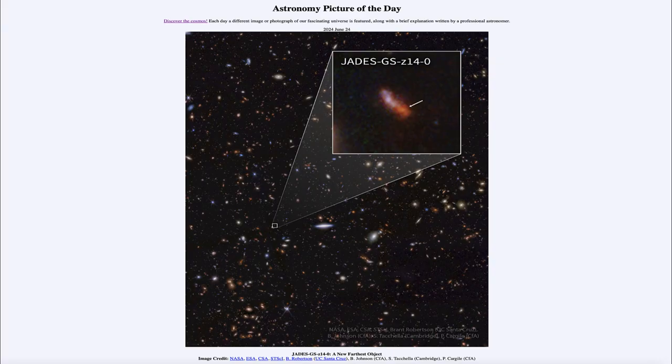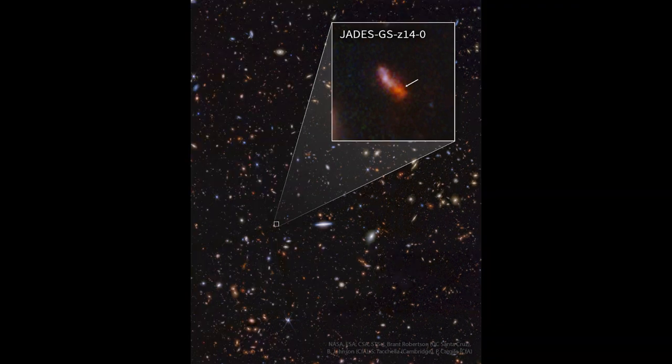Greetings and welcome to the Astronomy Picture of the Day podcast. Today's picture for June 24th of 2024 is titled JADES-GS-Z14-0, a new farthest object. In the main image we see a lot of galaxies, and in fact almost everything you look at there is a galaxy.